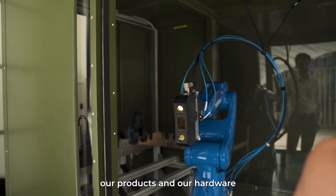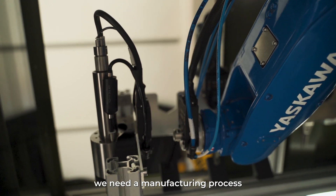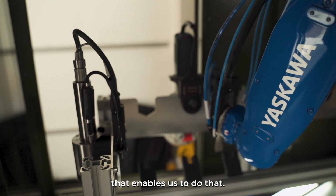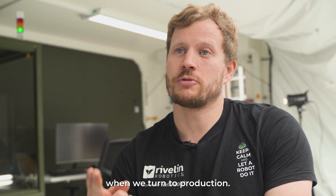We chose to use SAF because as a startup our product and hardware is iterating quickly, and therefore we need a manufacturing process that enables us to do that. SAF in particular was a good choice because it allows us to iterate our designs quickly, but it also enables us to scale up our volumes when we turn to production.